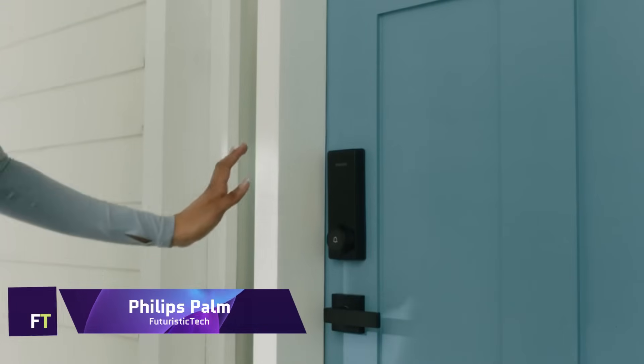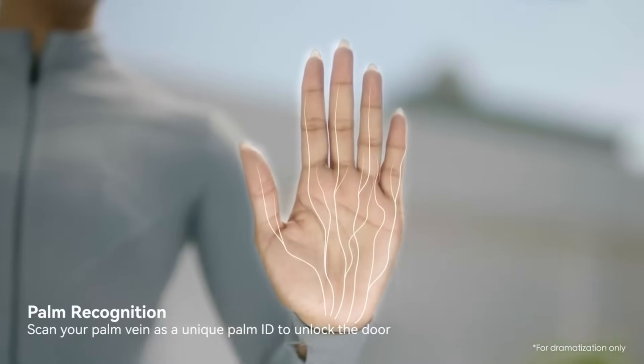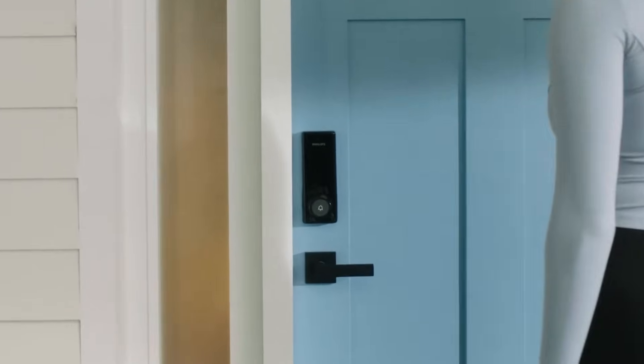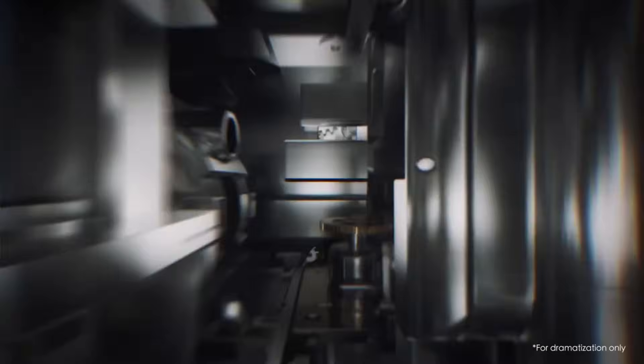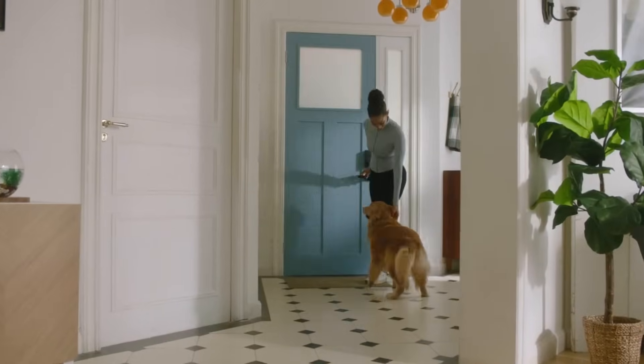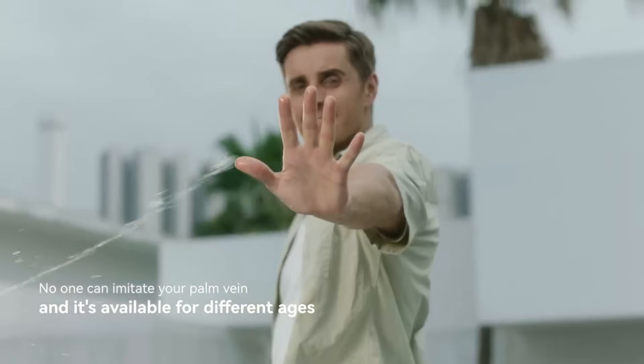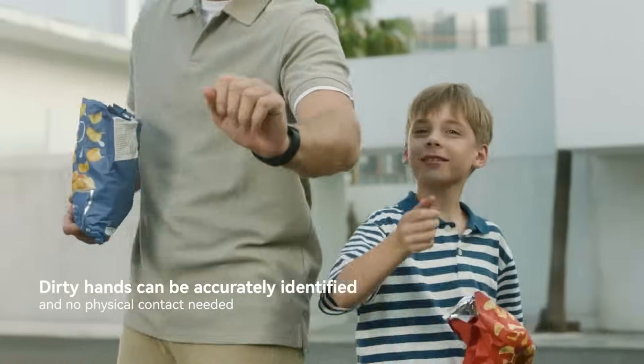The Philips 5000 Series Wi-Fi Palm Recognition Smart Deadbolt is a revolutionary technological advancement in home security. This deadbolt is the first of its kind to unlock using palm recognition, analyzing the distinctive vein patterns in your palm.